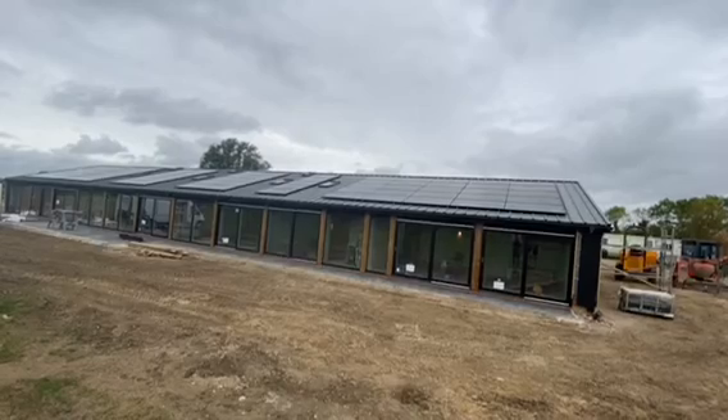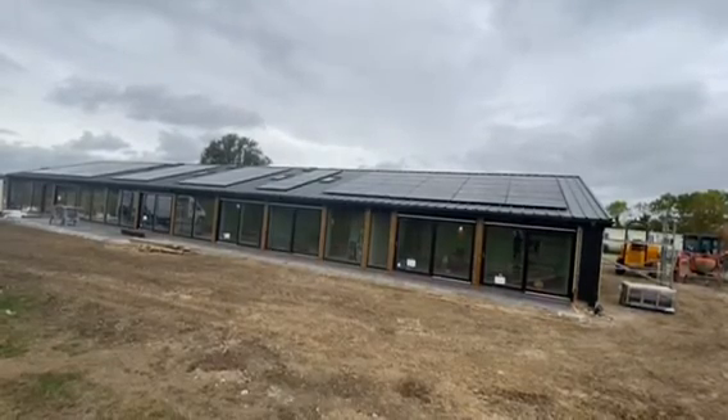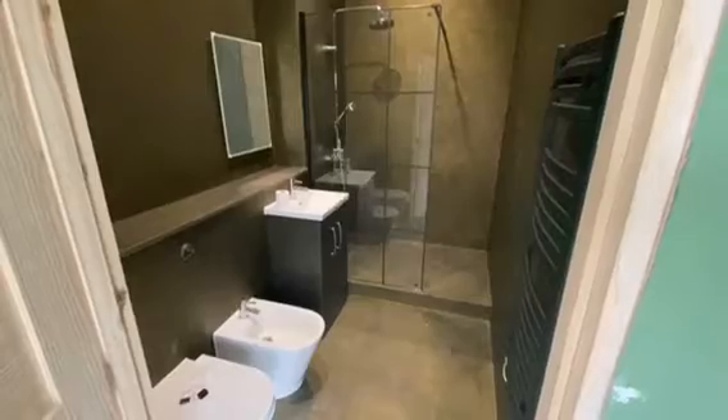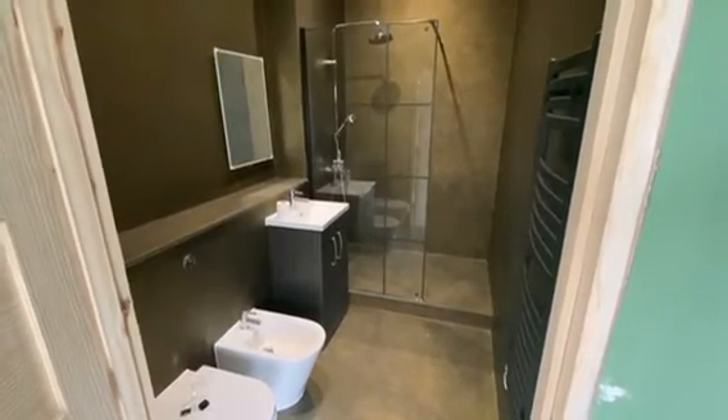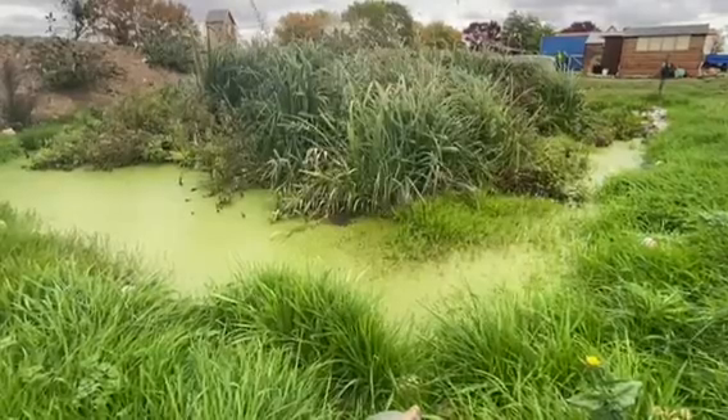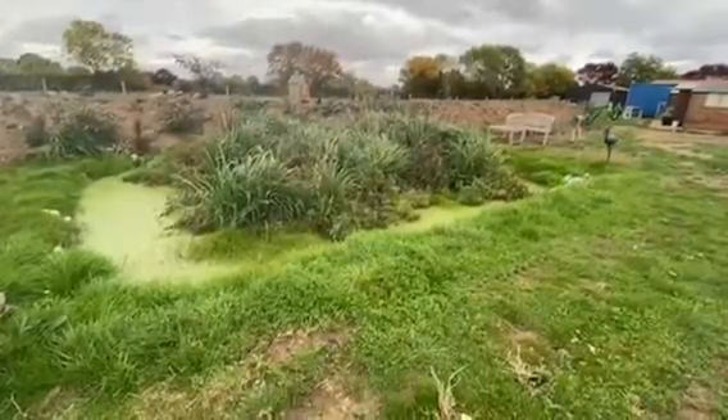All rainwater from the large roof at Pilgrim's Barn is harvested into a 6,000 litre underground storage tank, which helps service all water requirements for the property. There is a full septic tank system which feeds into a reed bed pond.